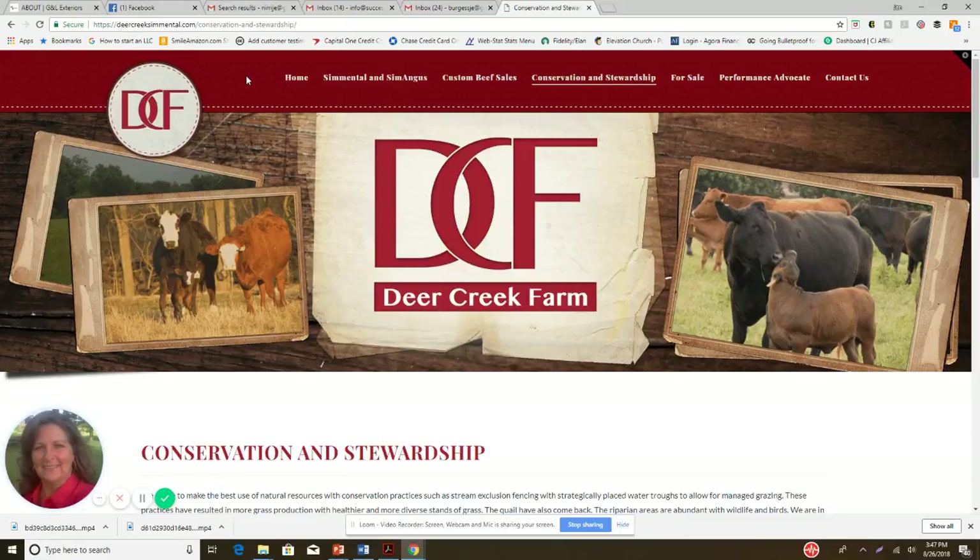Overall, this site looks decent but is still missing some major call-to-action elements. Every page should have a call to action — what do you want the visitor to do? Do you want them to contact you, look at more information, buy something, or sign up for something? Think about that and give people a clear direction to go. I'll show you one more site and then that'll be the conclusion of the video.